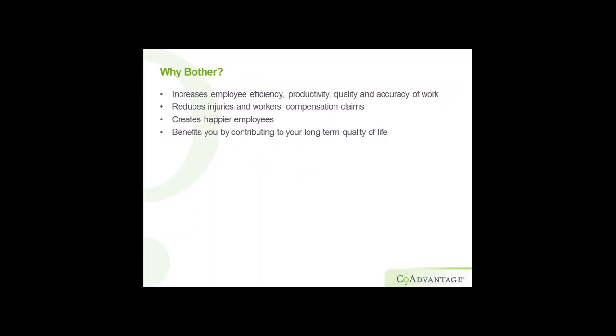Why bother? Proper ergonomic workstation setup is going to increase your employee efficiency, productivity, quality, and accuracy of work. It's also going to help you reduce injuries and workers' comp claims, which is something we all want to do. It's going to make your employees happier, which feeds back into better quality of work. And it's going to benefit people individually by contributing to long-term quality of life.